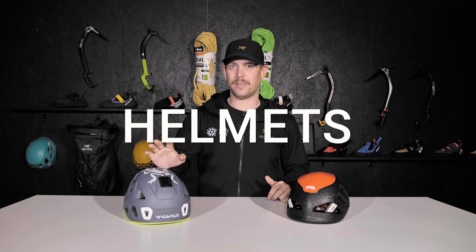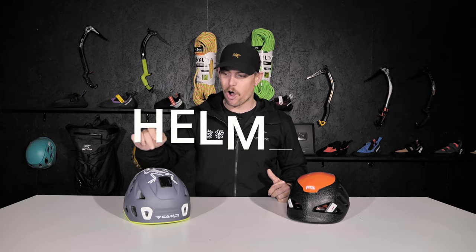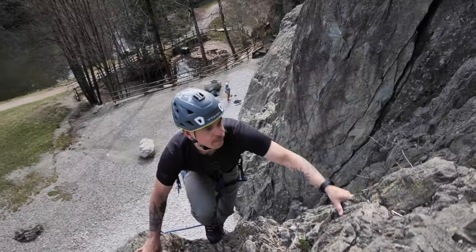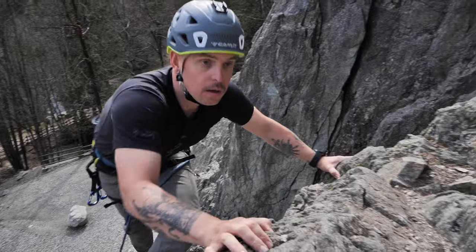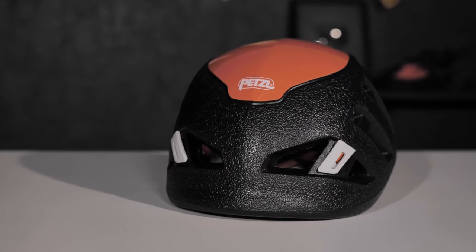One hazard you don't have indoors but is very much present outdoors is falling rocks. Therefore, when we're at the crag, we always wear a helmet. The Camp Storm is excellent for this — foam on the inside and a hard shell on the outside, great for protection from falling debris. If weight is an issue and you want to go as light as possible, the Petzl Sirocco is on the other end of the spectrum, with a plastic top but foam on the sides — less durable but much lighter.